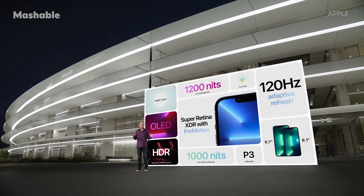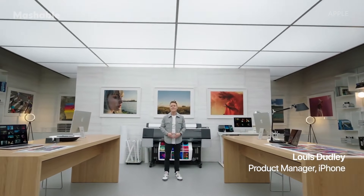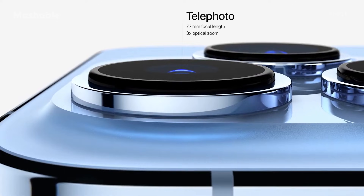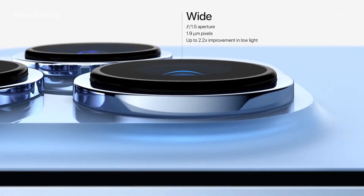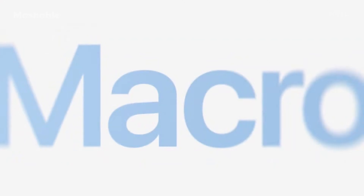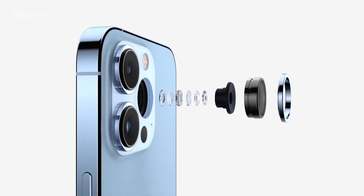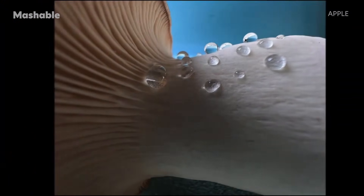The new Super Retina XDR display with ProMotion comes in two great sizes: 6.1-inch and 6.7-inch. iPhone 13 Pro and iPhone 13 Pro Max introduce an all-new camera system, starting with a new 77mm telephoto camera with 3x optical zoom, a new ultrawide camera with autofocus and a larger f1.8 aperture with a 92% improvement in low light, and a new wide camera with a larger f1.5 aperture and 1.9 micron pixels. The ultrawide camera also enables something entirely new on iPhone: macro photography. The new ultrawide lens design and autofocus system enable incredibly sharp focus with a minimum distance of 2 cm, so you can get detailed close-ups like of a beautiful red daisy, the cells in a leaf, or the water droplets on a mushroom.